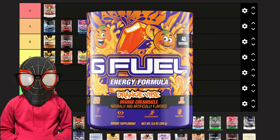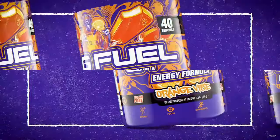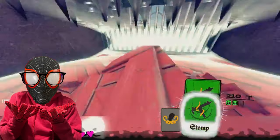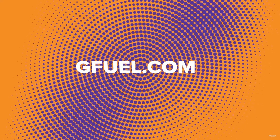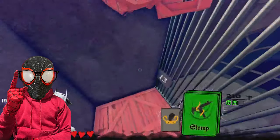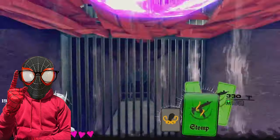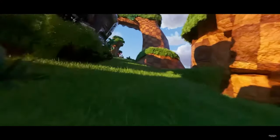Next we have Orange Vibe. My opinion hasn't changed much — the only good thing I'll say is that the orange creamsicle flavoring is spot on, and if you're into that you'll really like it. But to me it tastes like 90% creamsicle and 10% orange, so it's an off-putting sweetness. I'm keeping it out of C tier, and since this flavor mixes very well with Bahama Mama, I'm putting it right above Hive Nectar.